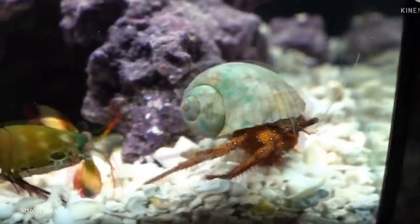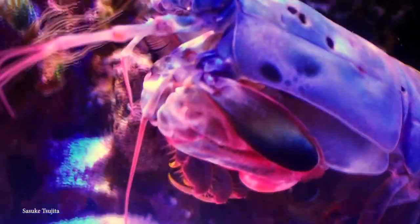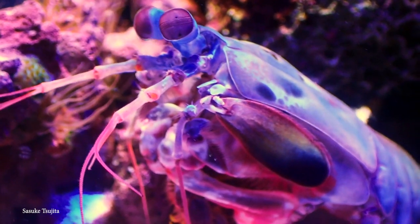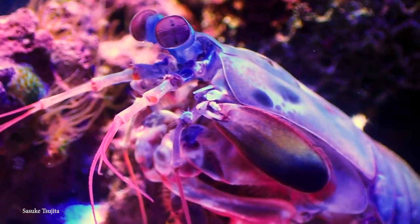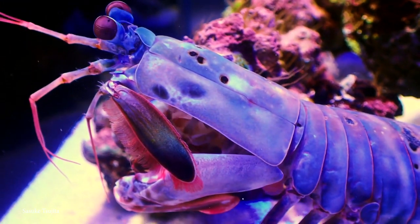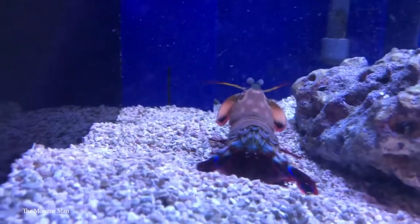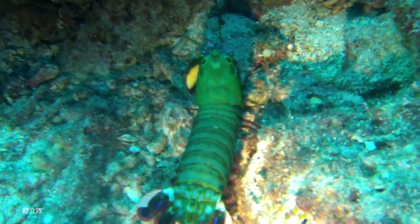This mantis shrimp has a strange Jekyll and Hyde kind of existence, with people in the marine aquarium trade adoring it for its beautiful colors, while at the same time considering it to be a dangerous pest. Native to the epipelagic seabed across the Indo-Pacific, these shrimps are primarily green with orange legs and leopard-like spots, and they definitely deserve their place on our list.